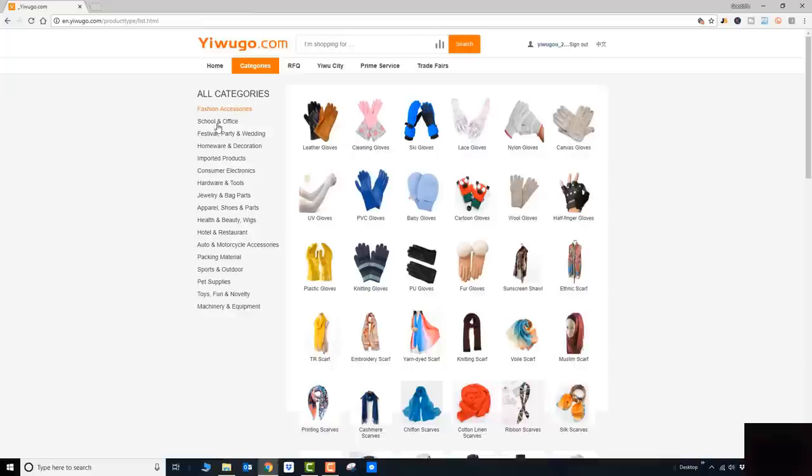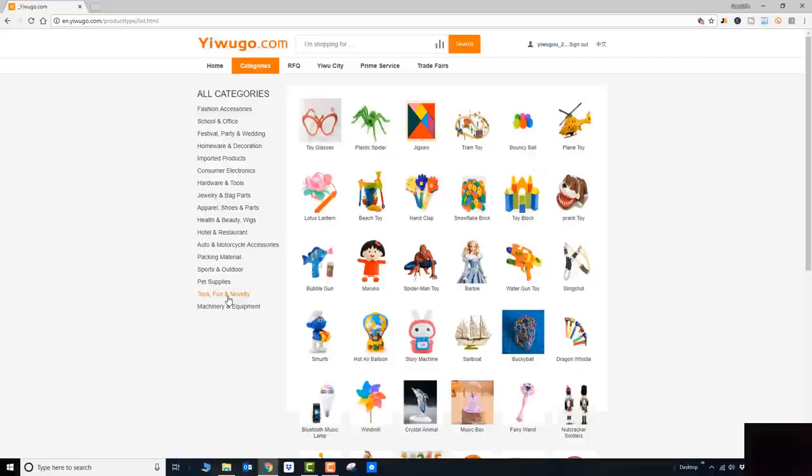As you can see, this is a collection of yiwugo.com categories — it's a broad category: fashion, school supplies, festival, party, wedding, all the way to toys, fun novelty products, and machines and equipment. If you don't have a specific product idea you can browse through each category, or if you have some idea — for example, if you're looking for toys and novelty products — you can click on one of the categories.